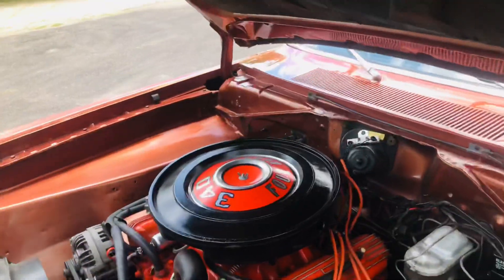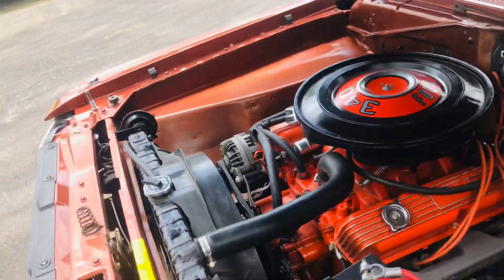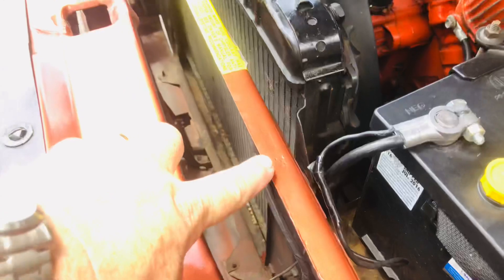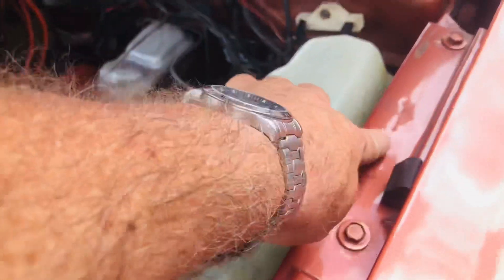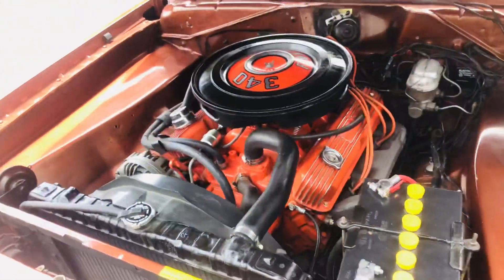Beautiful paint underneath and inside all the way. The hidden numbers are correct and match the VIN in all three places here. Look at that shine. She runs smooth and goes down the road.